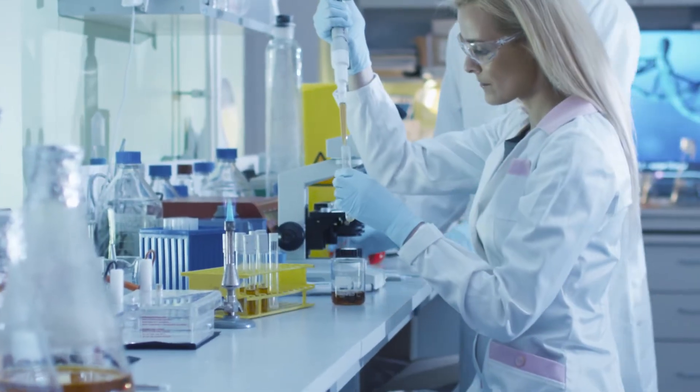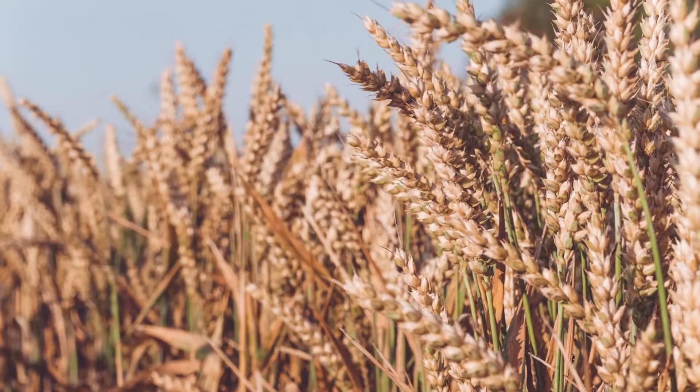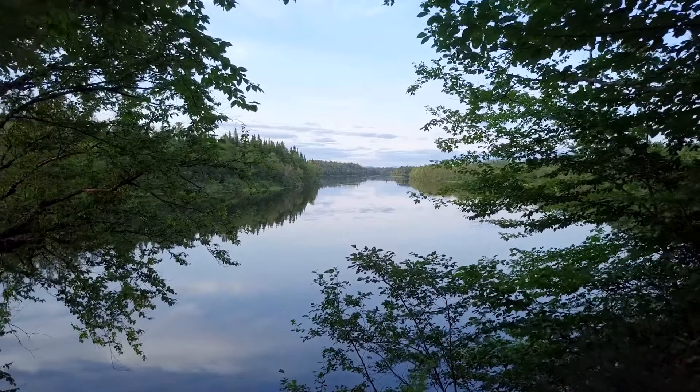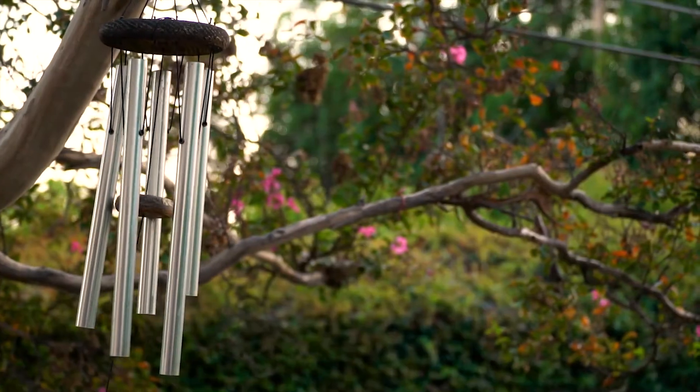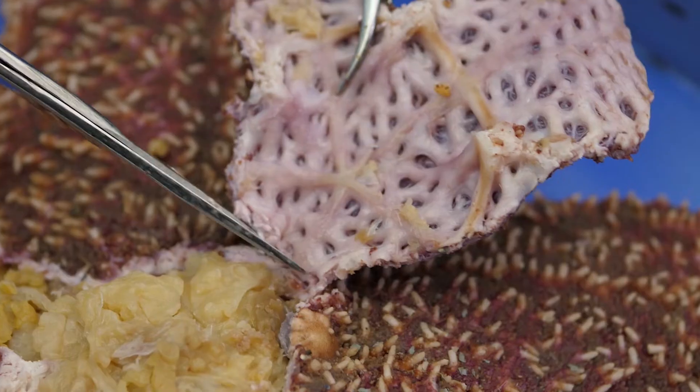A biology lab demonstration might take place in a well-equipped laboratory like this one. Or it could be a field, a forest, or a pond. Or perhaps in our own backyard. For some of our biology lab demonstrations, we will be performing dissections of animals, such as the frog, crayfish, and sea star.